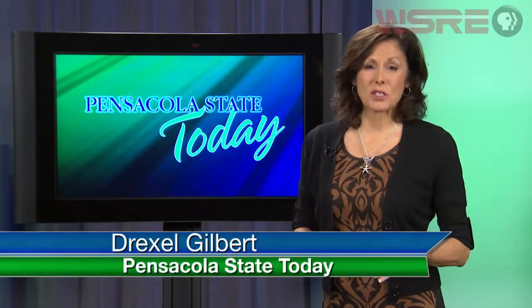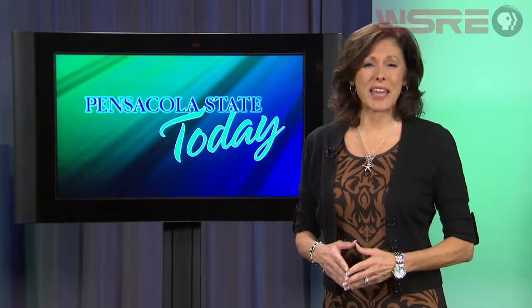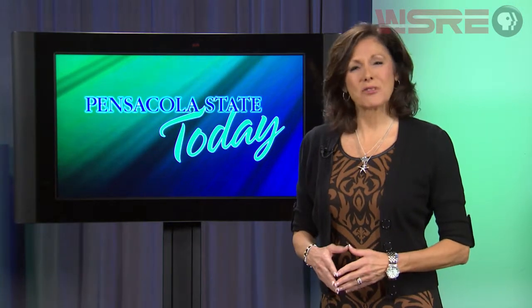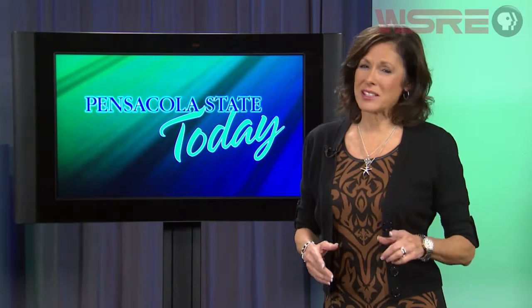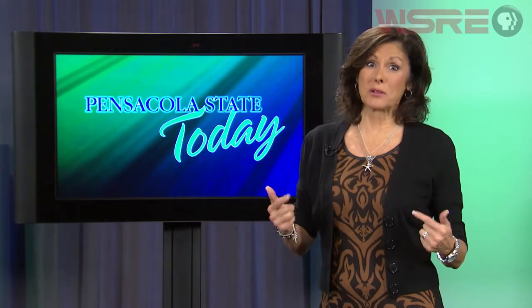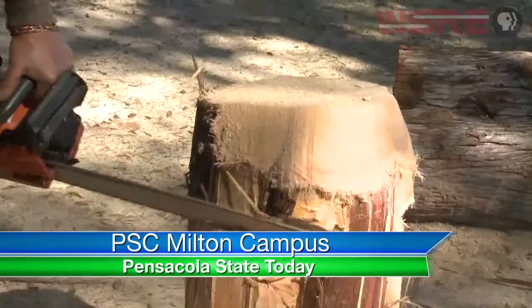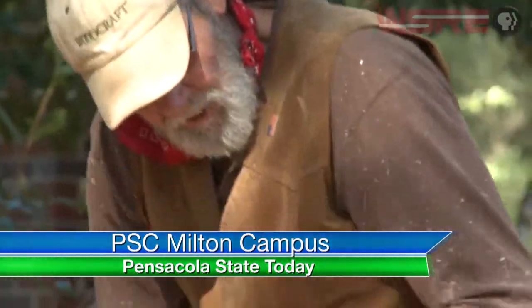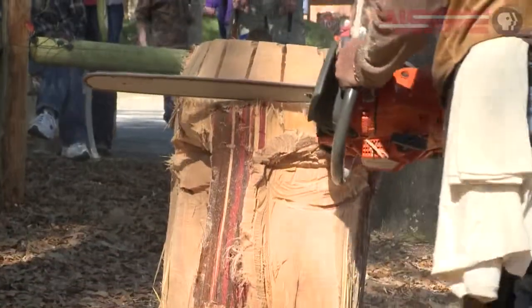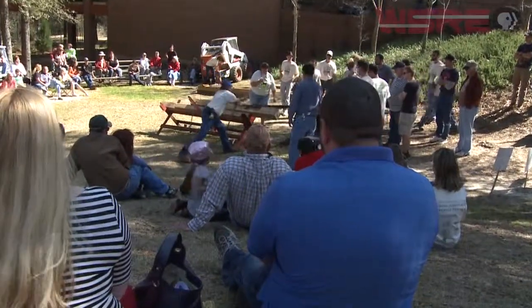As spring approaches the Gulf Coast, flowers begin to bloom, birds begin to chirp, and axe handles begin to fly — at the Lumberjack Games on the Milton campus of Pensacola State. The games take place the first weekend in March. We revisit last year's games where lots of folks, including yours truly, got a hands-on look at the world of lumberjacking.